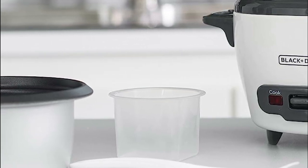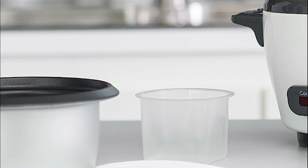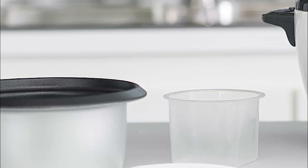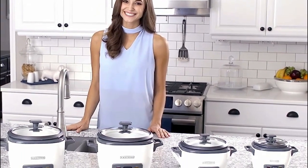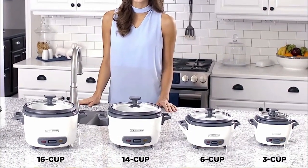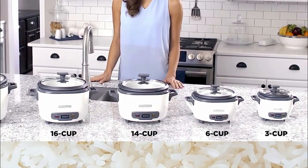This versatile cooker isn't limited to just making rice — you can use it to prepare various dishes like soups, stews, and even oatmeal. Whether you need a single large meal or want to store leftovers, you can prepare anywhere from one to three cups of cooked rice.